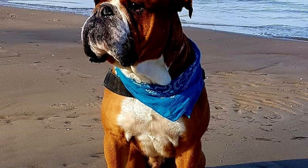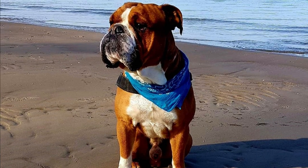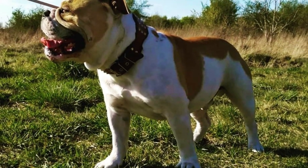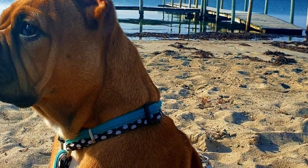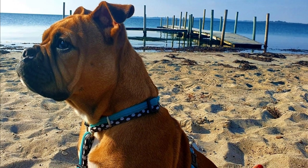Thanks to the short and smooth coat, it's not hard to maintain the Continental Bulldog's coat in top condition — just brush it from time to time to minimize shedding. You should take proper care of the dog's wrinkles and wipe them so they are dry and clean to prevent infections. Just like with all dogs, you should regularly check the dog's ears, eyes and nails, and clean them or clip them if needed.